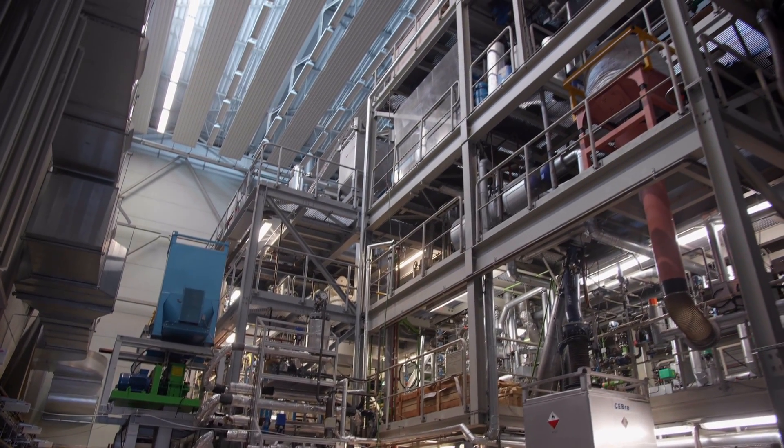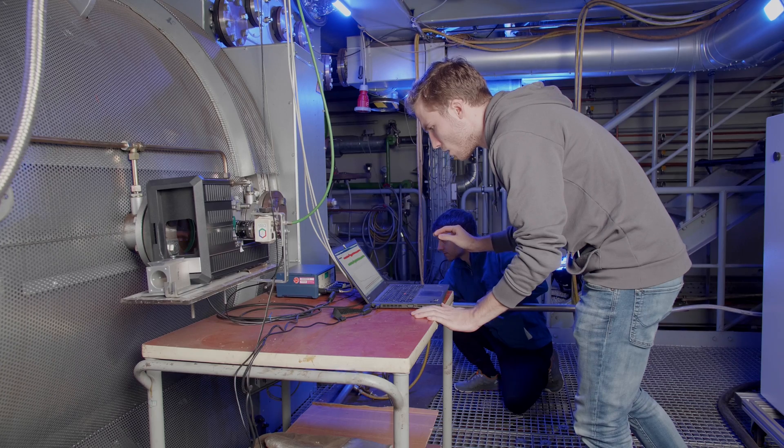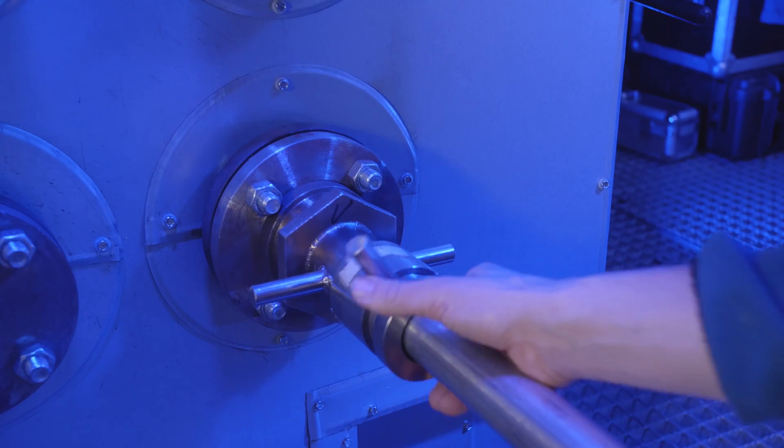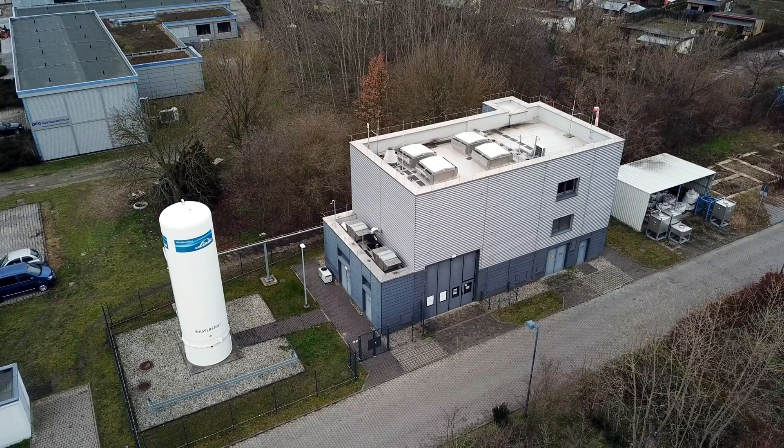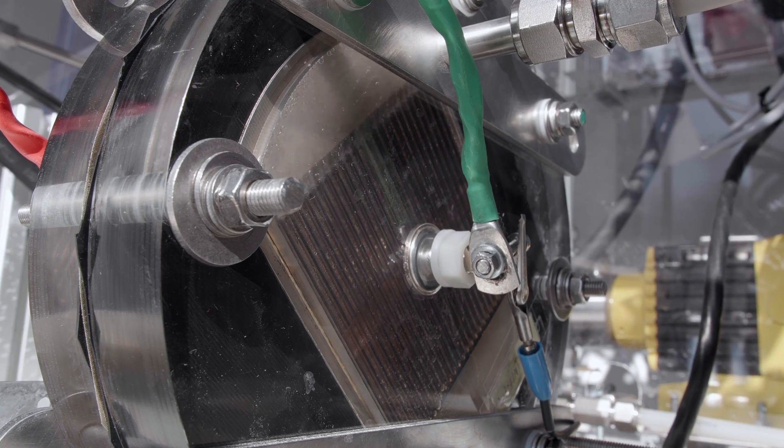In the field of thermal energy technology, BTU has a large experimental hall with combustion technology systems in which various power plant topics are simulated. The production of hydrogen from regenerative surpluses is also studied in a special laboratory at BTU.